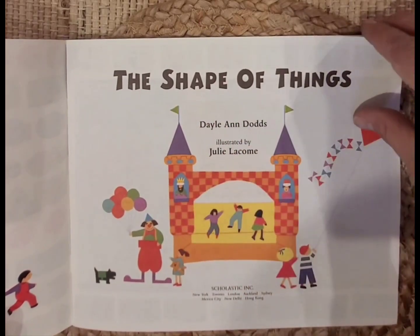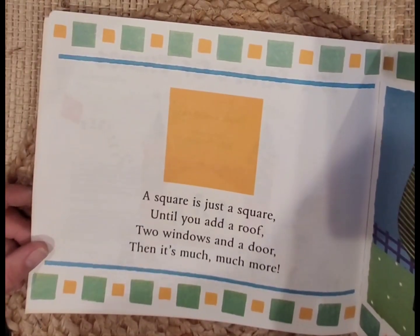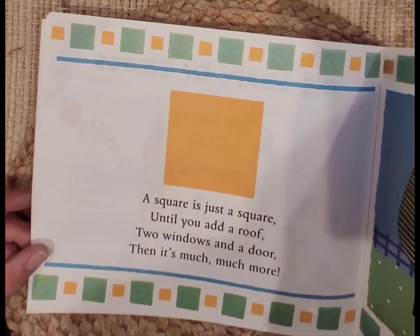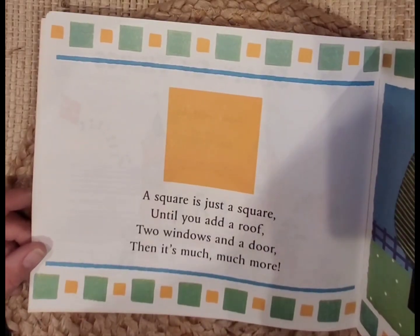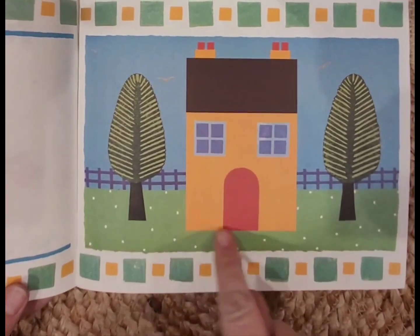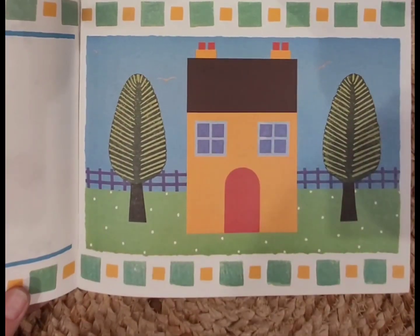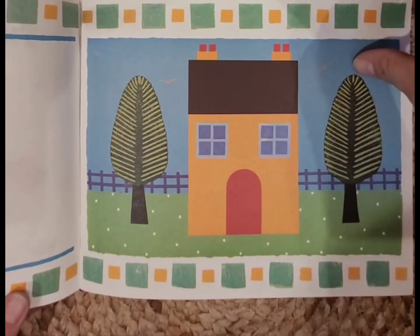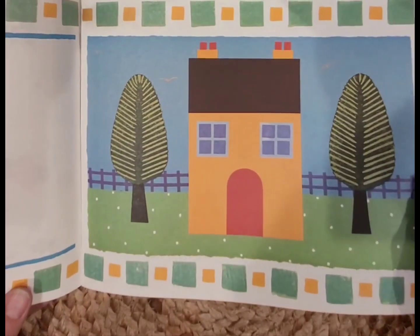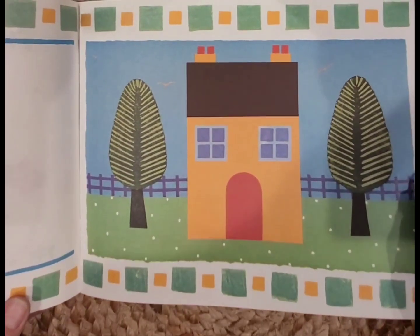The shape of things. A square is just a square until you add a roof, two windows, and a door — then it's much, much more. So they took that square and added a roof, which is a rectangle. They added windows, which are also squares. They added a door and a chimney. Is your house a square? Is it a rectangle? Is it a hexagon? What shape is your house?